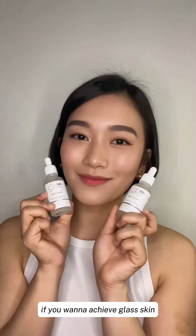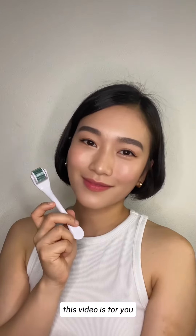Hi! If you want to achieve clear skin and get rid of hyperpigmentation, blemishes, and acne marks and scars, this video is for you.